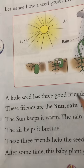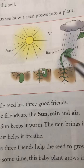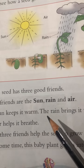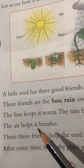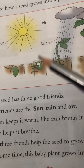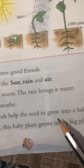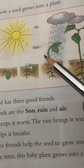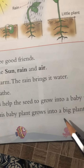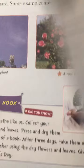A little seed has three good friends. These friends are the sun, rain, and air. The sun keeps it warm, the rain brings it water, and the air helps it breathe. These three friends help the seed grow into a baby plant. After some time, the baby plant grows into a big plant.